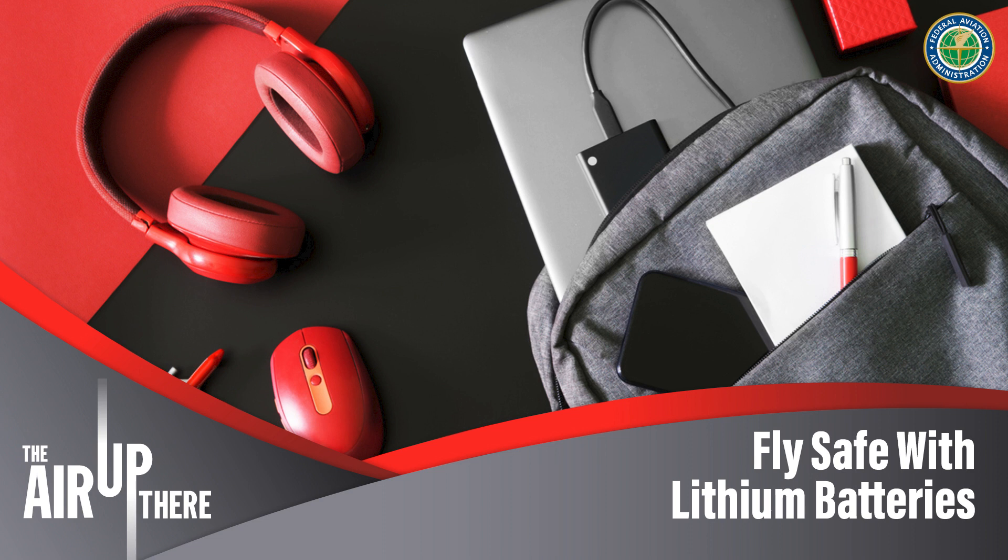As a passenger, is powering off the device the only thing we can do to prevent overheating? Powering off the device is a great start — it won't be using any energy at that point and is less likely to go into thermal runaway. If you know you're bringing a device you won't be using during your trip, it's actually best to have it at a lower battery level, around 30% or lower, as it's less likely to undergo thermal runaway and the reaction would be less severe.